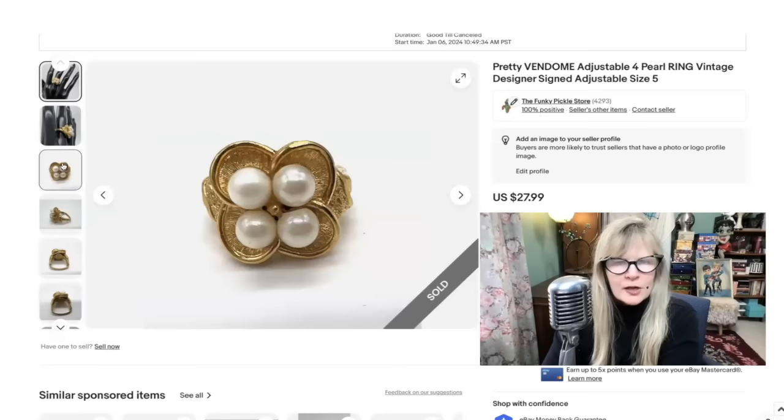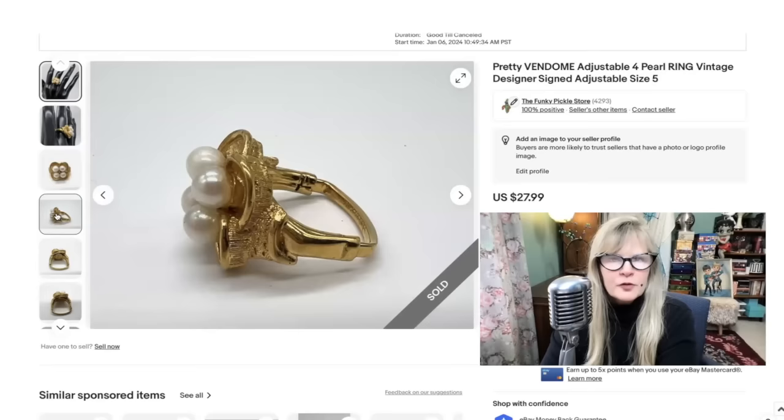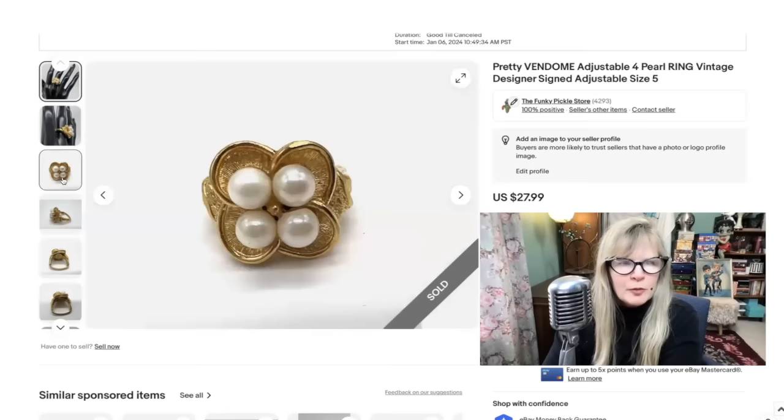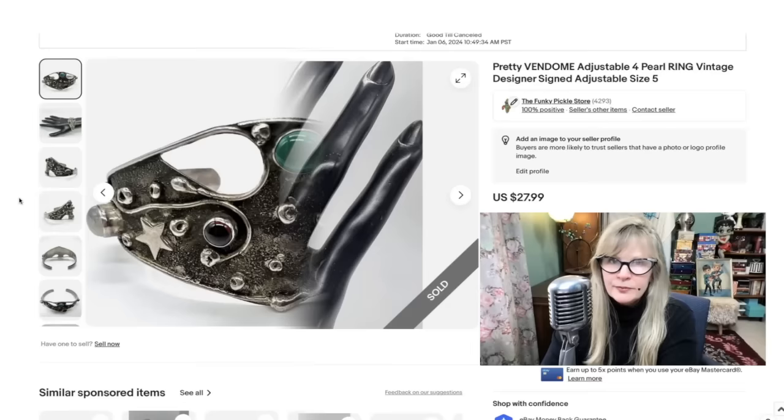This is high-end Coro — that's what Vendome is. This was part of an auction haul. I actually thought at first maybe this was for a scarf because the back is square like that. It was adjustable too. There's the signature right there. This is probably from the 60s, maybe very early 70s. In the profit on this. Sold this ring for $28.